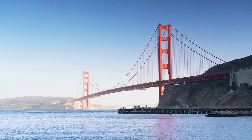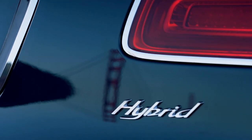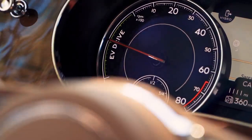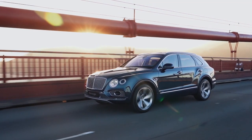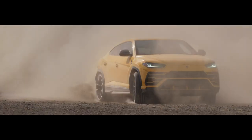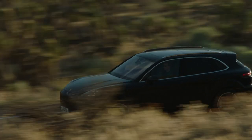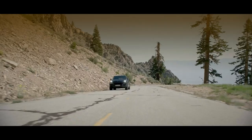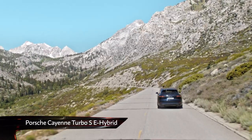The Volkswagen Group has plenty of fast SUVs on offer. There's the exquisitely appointed 600 brake horsepower Bentley Bentayga, the wild 641 brake horsepower Lamborghini Urus, and now this, the group's most powerful SUV yet, the Porsche Cayenne Turbo SE Hybrid. Quite a mouthful, but here are the headline figures.